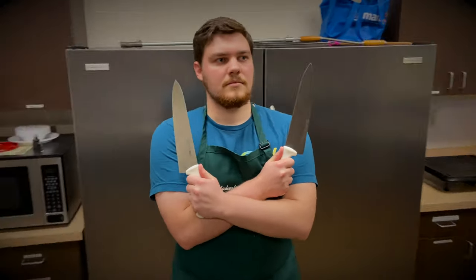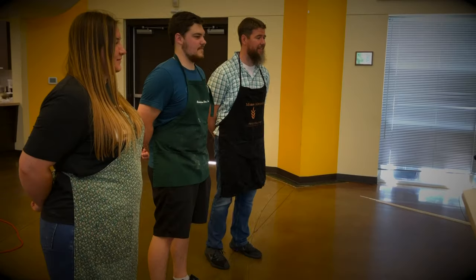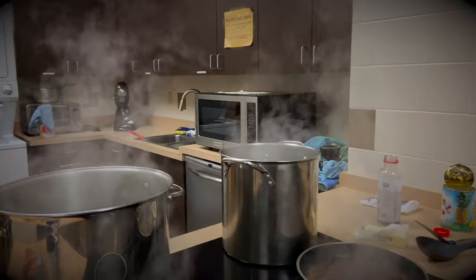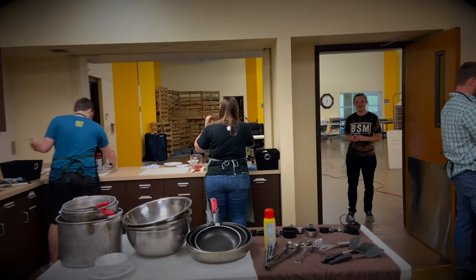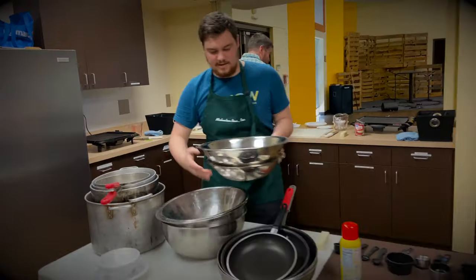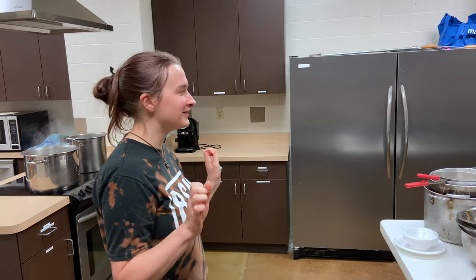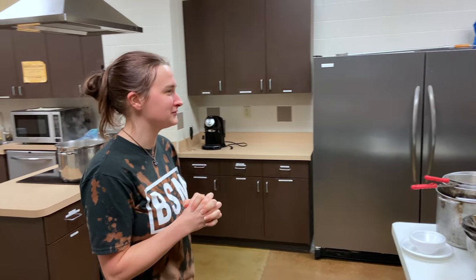Three contestants, one basket, four mystery ingredients, 30 minutes, and only one winner. The challenge: create a meal from the mystery ingredients before time runs out. Who will win and who will be chopped? Welcome to the BSN Staff Chop Challenge Kitchen.